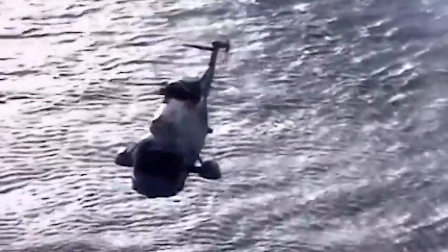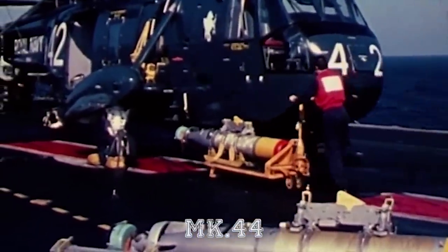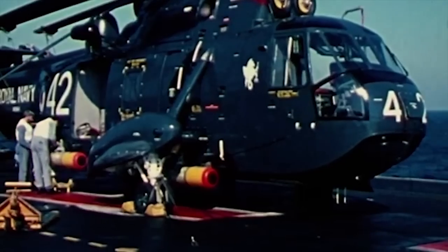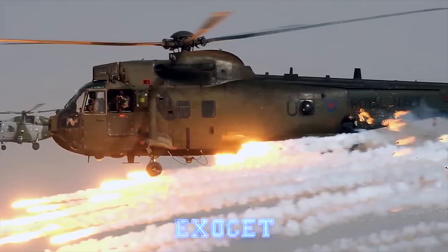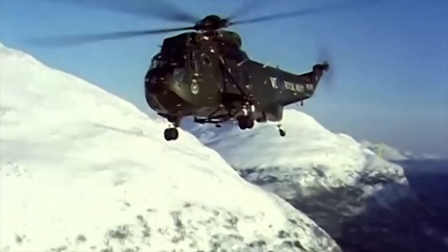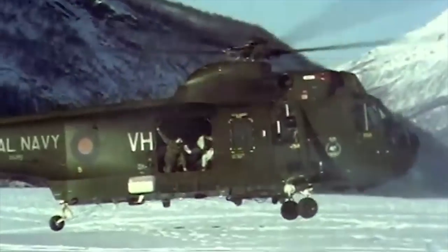It has pontoons with floating bags that give the Sea King the capability to land on water. The Westland Sea King can carry four MK-44, MK-46, or Stingray torpedoes, or four depth charges. Export versions can carry Sea Eagle or Exocet missiles for anti-shipping duties. The helicopter also has provision for various door-mounted machine guns.